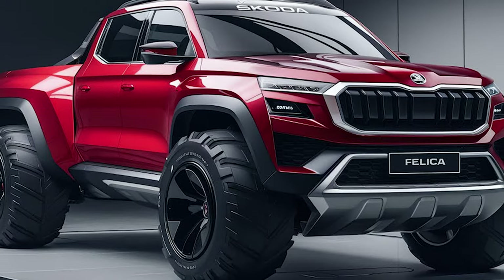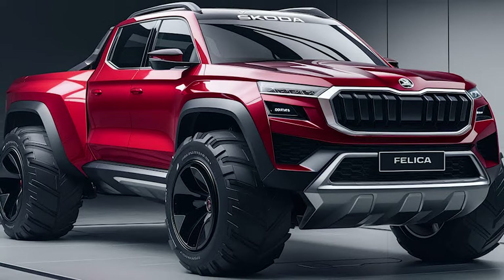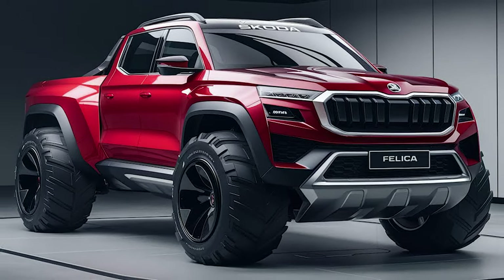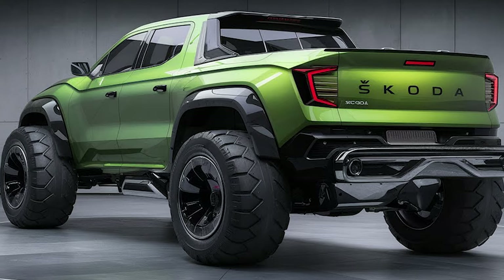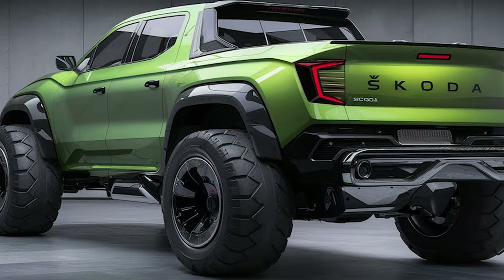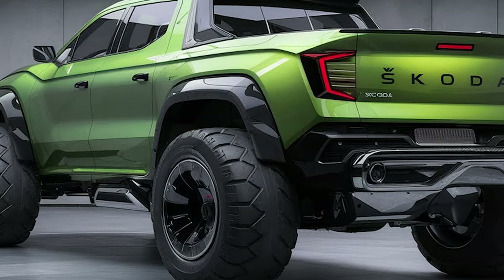Despite the compact dimensions, there should be enough passenger room in both rows, while the cargo bed will only bring an extra dose of flexibility. With Skoda's simply clever approach in mind, a kind of mid-gate that connects the cargo bed with the cabin seems like such a logical feature in this pickup.